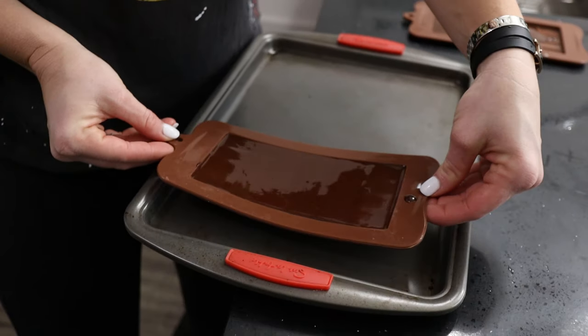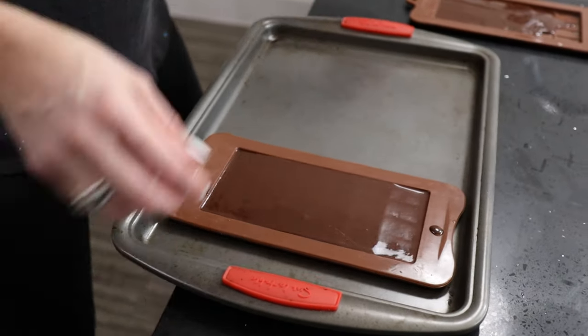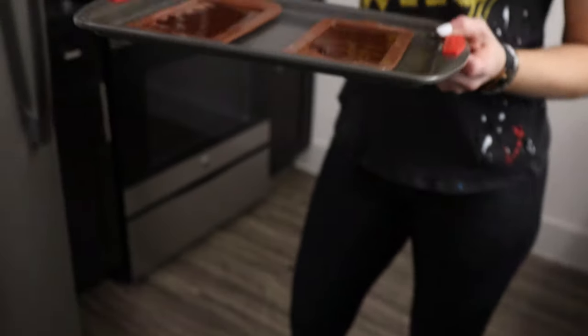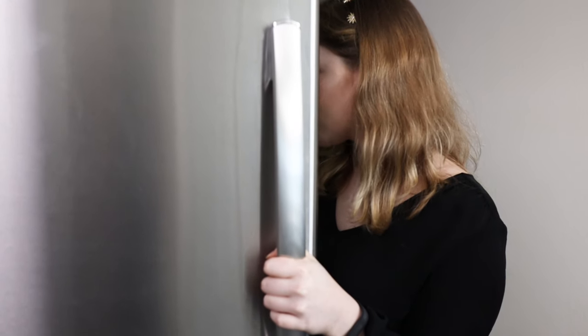Okay guys, so we just put these molds right on this little thing to make it nice and easy. I had a little bit extra, so I'll do a half a bar. And they're gonna go right in the freezer. All right, so we have very patiently waited an hour for our chocolate bar, and we are ready to check it out.